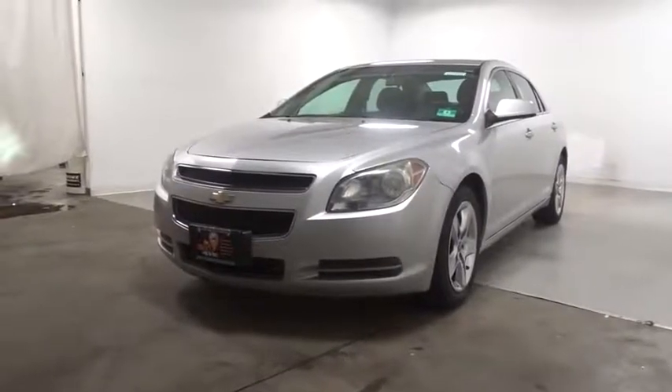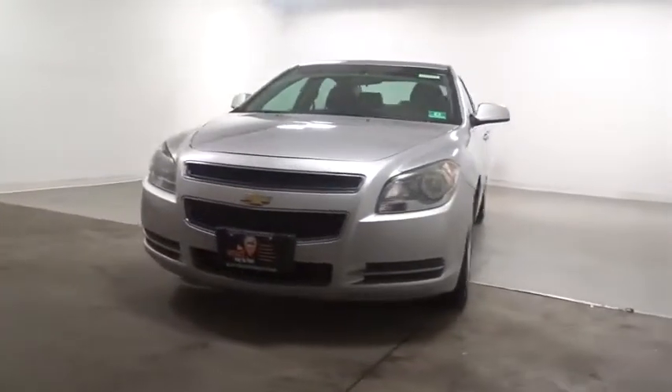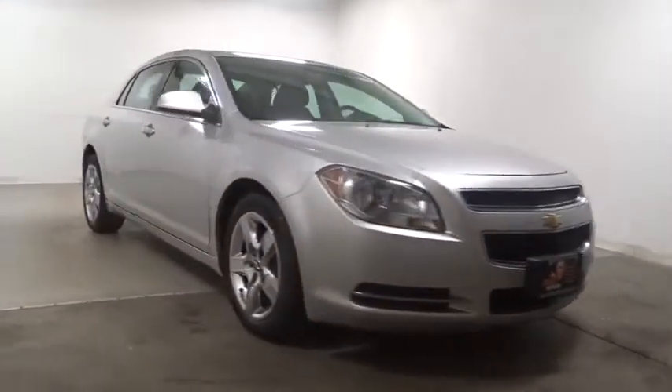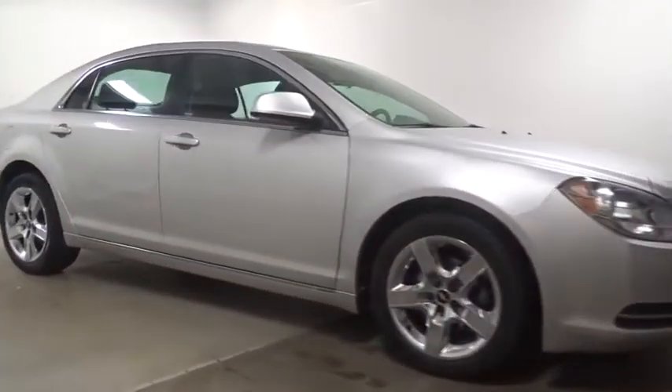The 2010 Chevrolet Malibu — a combination of performance and fuel economy. The Malibu is a great commuting car. This vehicle has less than 105,000 miles.